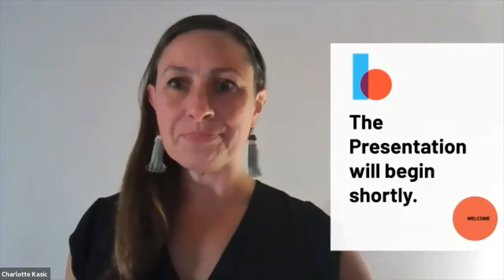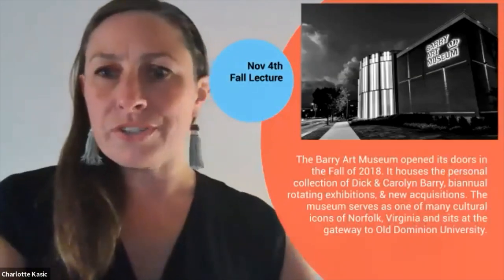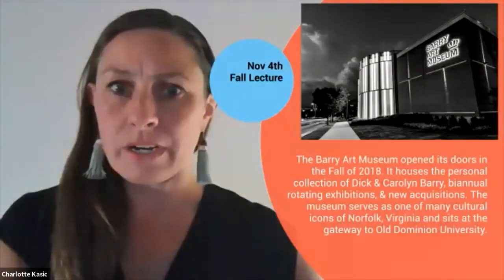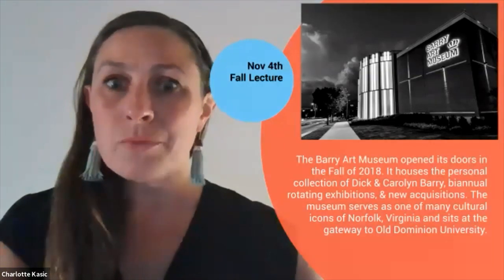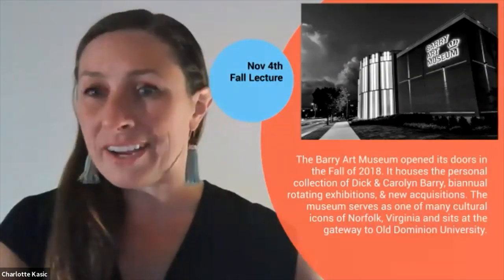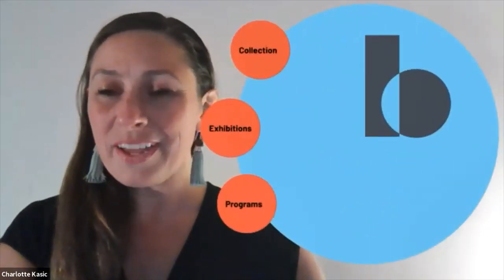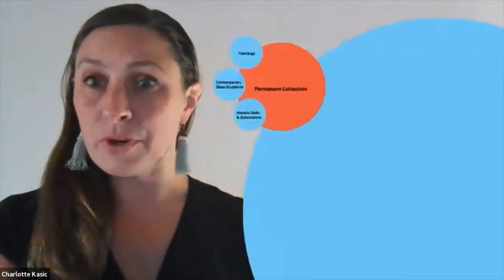Hello and good evening. My name is Charlotte Potter Kasich and I am Executive Director here at the Berry Art Museum. The Berry Art Museum opened its doors in the fall of 2018. It houses the personal collection of Dick and Carolyn Berry. We have biennial rotating exhibitions and many new acquisitions. The museum serves as one of the many cultural icons of Norfolk, Virginia and sits at the gateway of Old Dominion University. I'm going to give you a little background about our institution quickly since we're just so new and then we'll jump right into this evening's program.